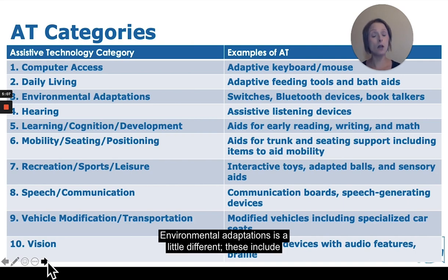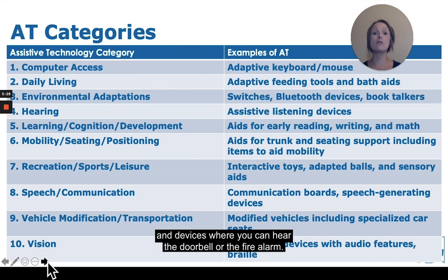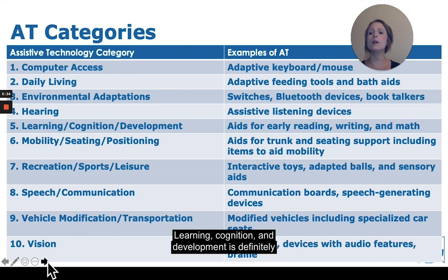Environmental adaptations include switches, Bluetooth devices, book talkers, and smart home technology. Hearing includes listening devices such as voice amplification systems, hearing aids, and devices where you can hear the doorbell or fire alarm. Learning, cognition, and development is for reading, writing, and math — it can be anything from apps to tangible items to help with learning and development.